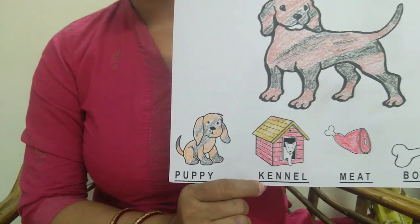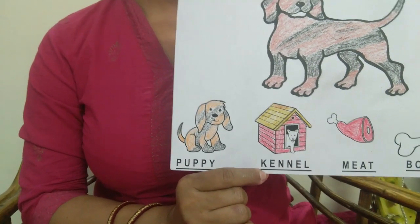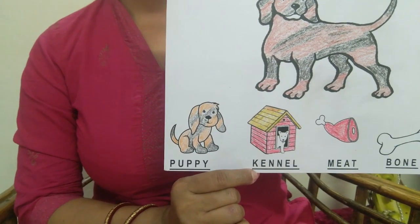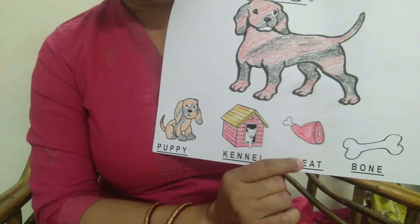This is the dog's home. Dog's home is also known as kennel. Dogs eat meat and bone.